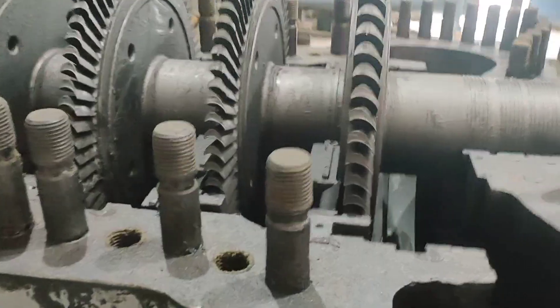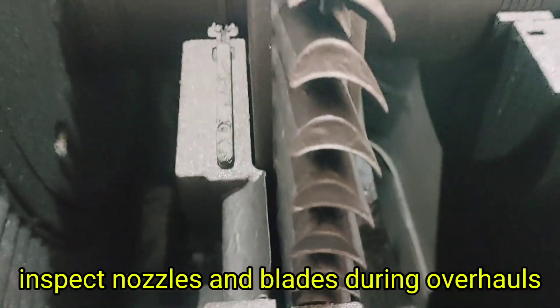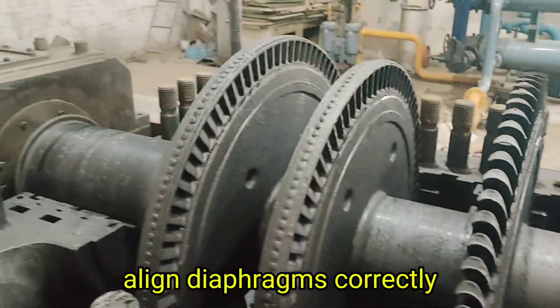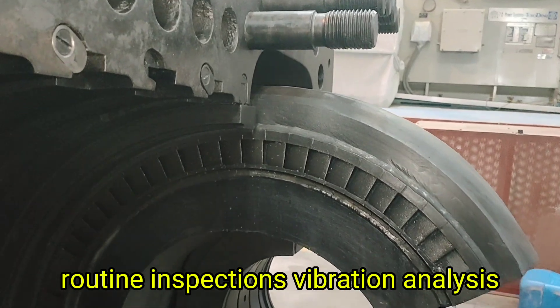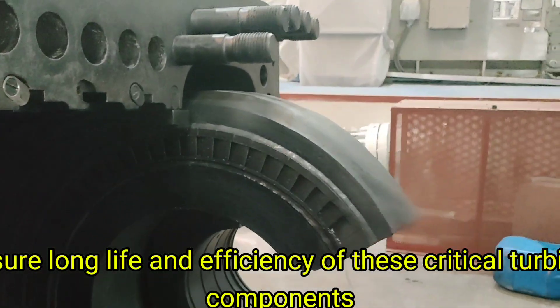Maintenance best practices include: use clean steam to avoid erosion, inspect nozzles and blades during overhauls, align diaphragms correctly, and monitor vibration regularly. Routine inspections, vibration analysis, and proper alignment ensure long life and efficiency of these critical turbine components.